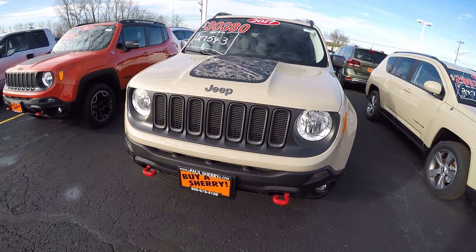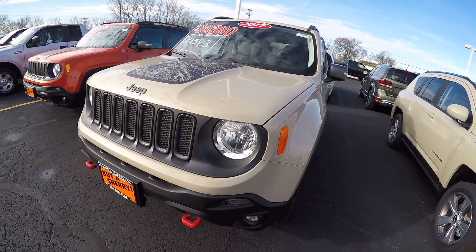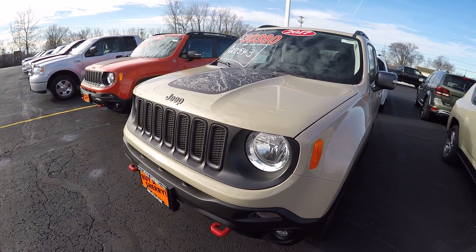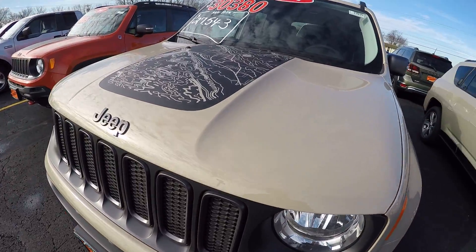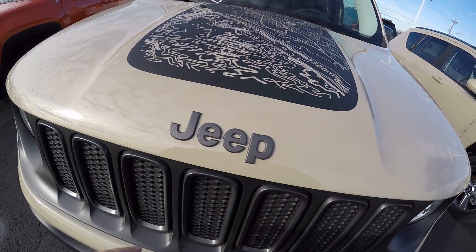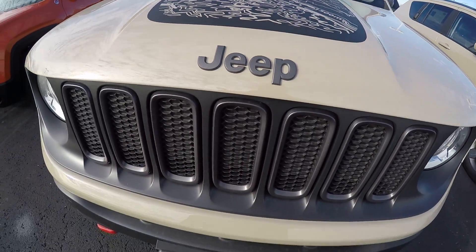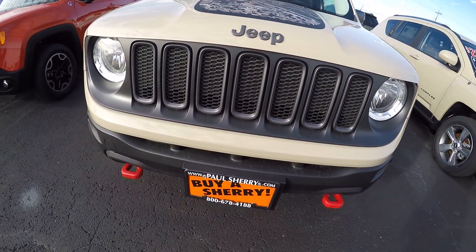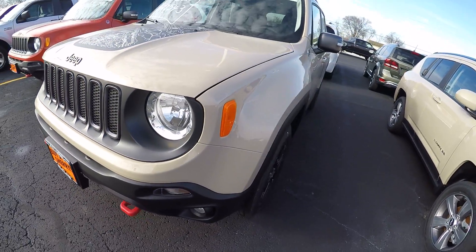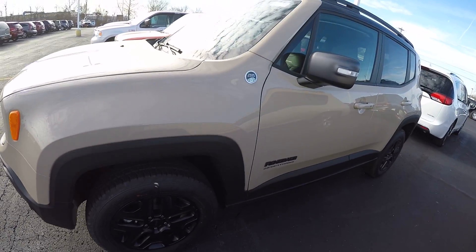Now this is one gorgeous looking vehicle — beefy looking. It's a Mojave Sand in color. Of course it's the Desert Hawk, so we've got decals, a black decal on the hood, blacked out emblems, blacked out grille, red tow hooks in the front, and fog lamps.